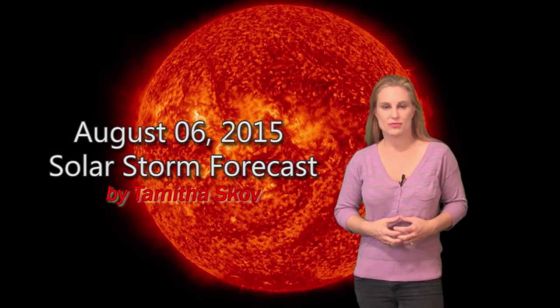Hi, I'm Tamitha Scove with your solar storm forecast for the week of August 6th. The sun has been incredibly flare-quiet for quite some time. However, it's been firing off little solar storms pretty much everywhere.